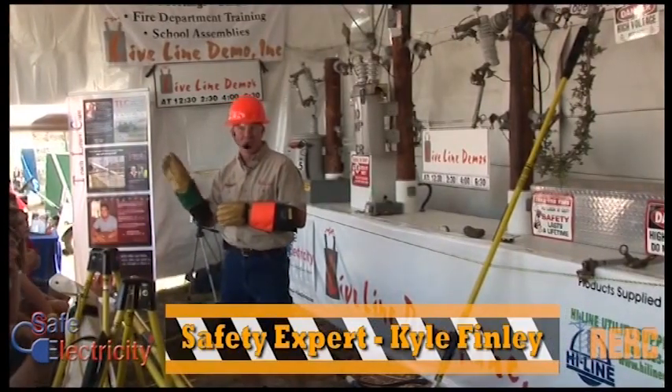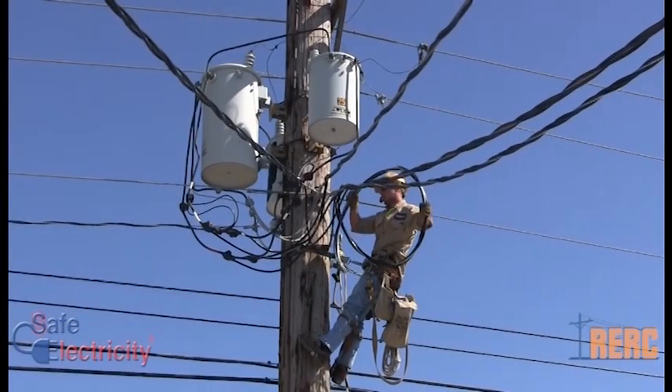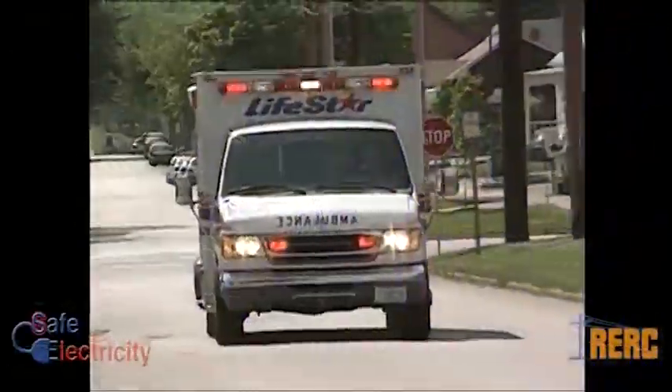Pulling the meter, shutting breakers off, pulling wires out is not a UL-listed approved transfer switch, and you can really get somebody hurt or killed. It's your responsibility to make sure you don't send potentially lethal electricity back into power lines that utility linemen think are dead. The results of your actions could be tragic.